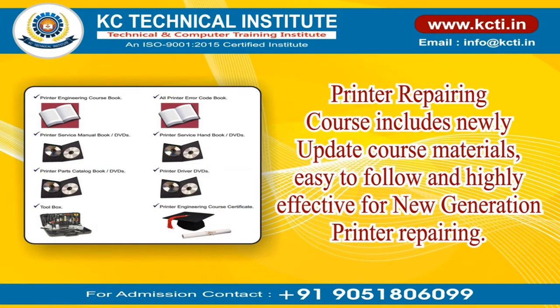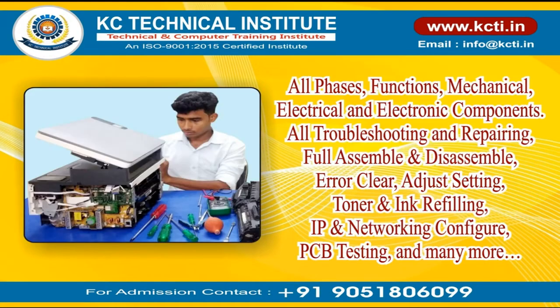The Printer Repairing Course includes newly updated course materials that are easy to follow and highly effective for new generation printer repairing. All phases and functions are covered: mechanical, electrical, and electronic components; all troubleshooting and repairing; full assembly and disassembly; error clearing; adjust settings; toner and ink refilling; IP and networking configuration; PCB testing; and many more.